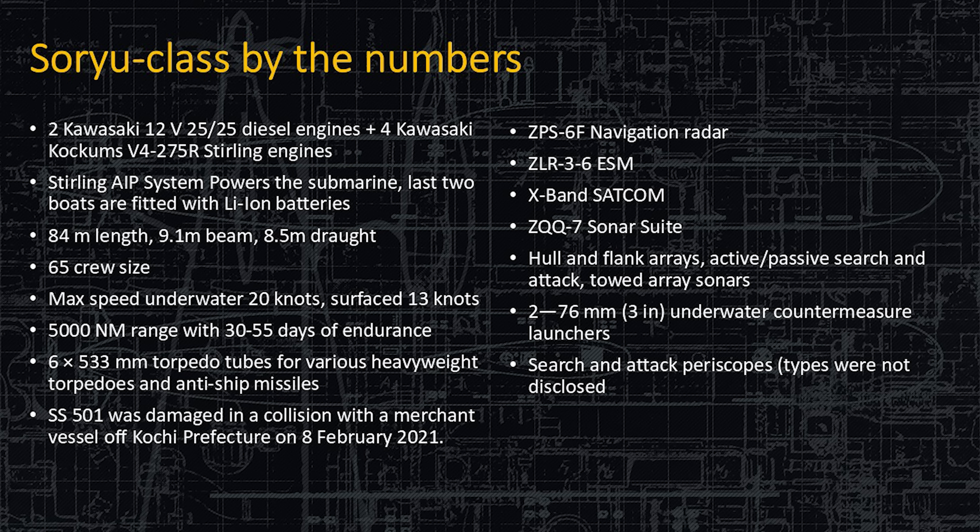The navigation radar is the ZPS-6F. The ZLR-3-6 is the electronic support measure. The satellite communication is X-band, that's 8 to 12 gigahertz. The ZQQ-7 sonar system includes flank arrays and towed arrays. Having a towed array on a conventionally powered submarine is becoming more common because of the value of the towed array.